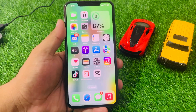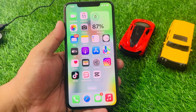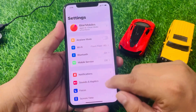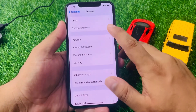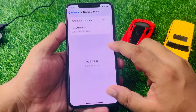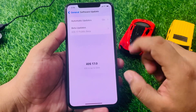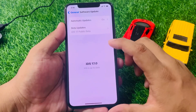If solution number five is not working, apply solution number six. Solution number six is to check for an iOS update. Tap on the Settings app, tap General, tap Software Update. If an update is pending or available, simply download and install the update to fix your problem.